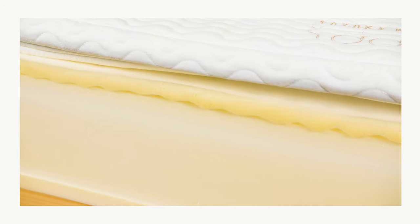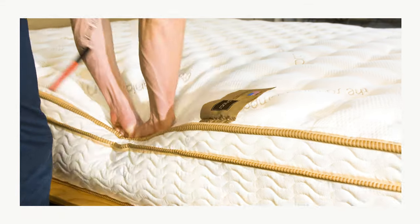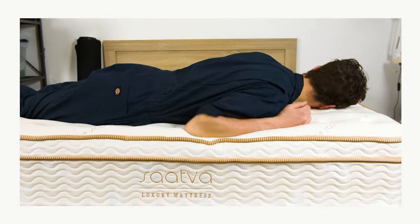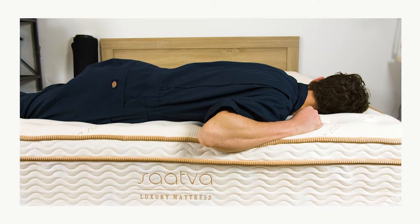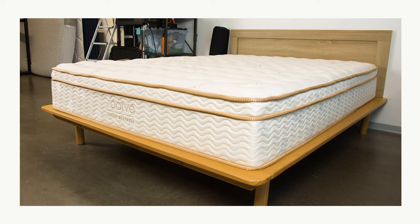The Saatva Classic has a sturdy foam encasement that surrounds the perimeter. This means you can sit near the edge without it sagging too much, and it also gives you more surface to sleep on without rolling off. This is great news for couples, as it expands the usable surface of the mattress.